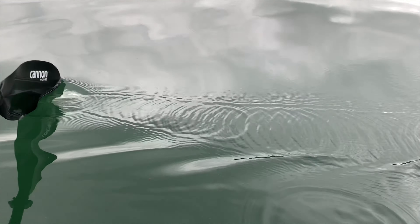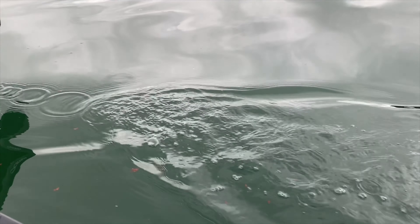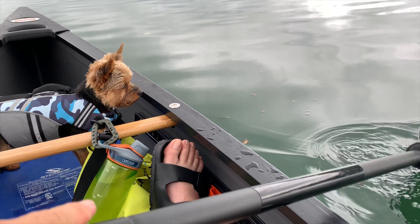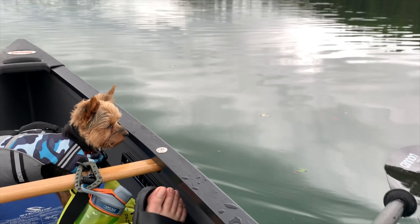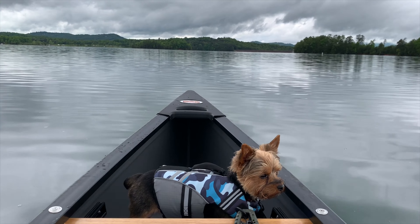Love how beautiful that water looks. My dog is obsessed — every time I stick something in the water he thinks I'm gonna bring a fish out. And he likes fish.